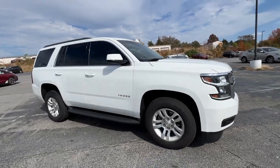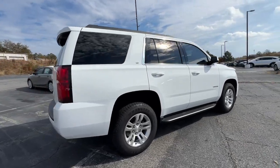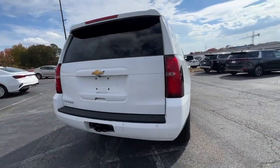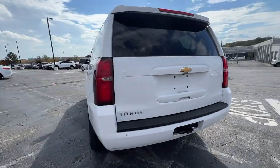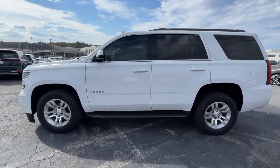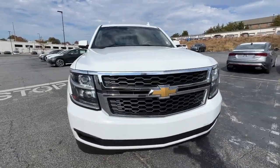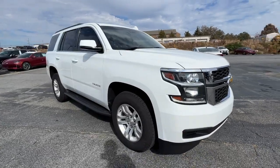Look no further than the 2017 Chevrolet Tahoe. With less than 110,000 miles on the odometer, this vehicle provides excellent value. The Tahoe delivers the power and capability of a full-size SUV, state-of-the-art technology to keep you safe and connected, a serene cabin loaded with amenities and impressive fuel efficiency.